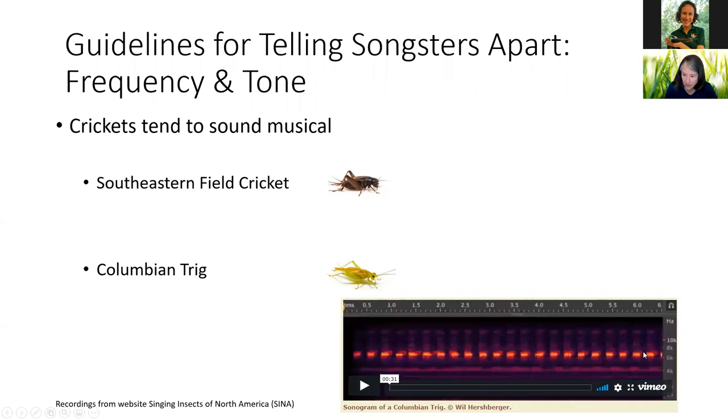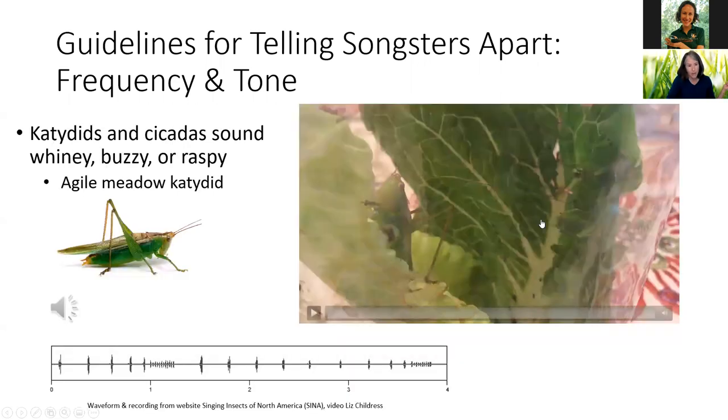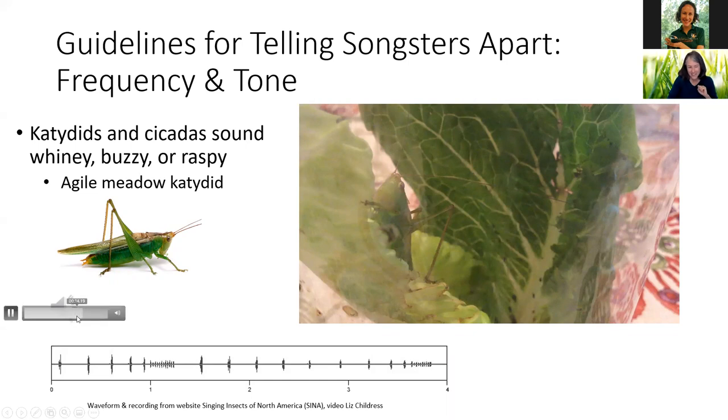Here's a picture of the trig singing — scientists can use a sonogram to graph exactly how the sound is represented scientifically. Katydids and cicadas tend to sound whiny, buzzy, or raspy because the frequency of their song is interpreted that way to our ears. This is an agile meadow katydid — we have these guys here in Pinellas County — and he's stridulating with his wings.